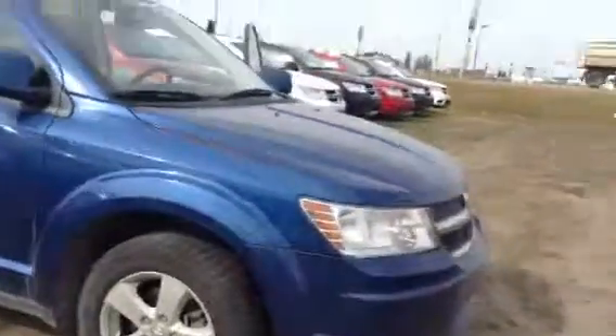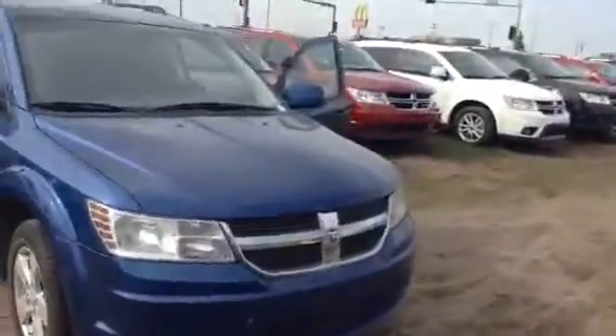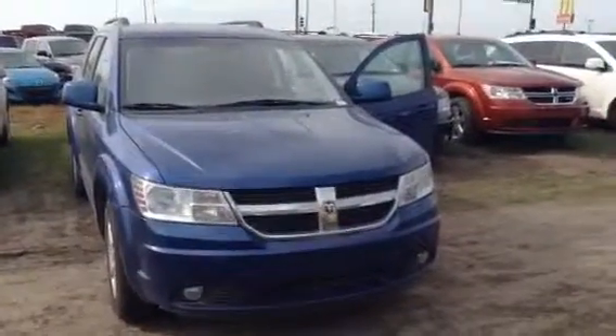Alright David, this is the 2010 Dodge Journey SXT. I hope you like it a little bit better than the last one we showed you. We really want to get you into something that you are going to enjoy, something good for your family. So let us know. I will also be sending you some pictures. Give Cody a call if you have any questions or you can contact myself. See ya.